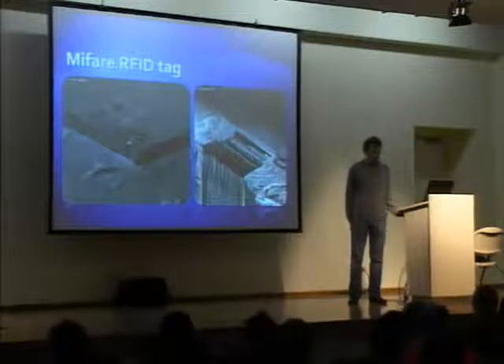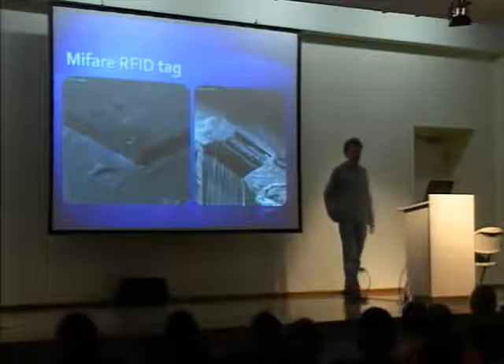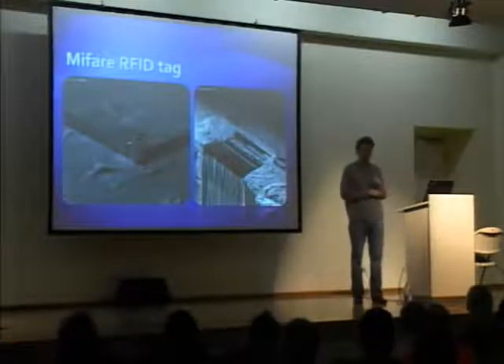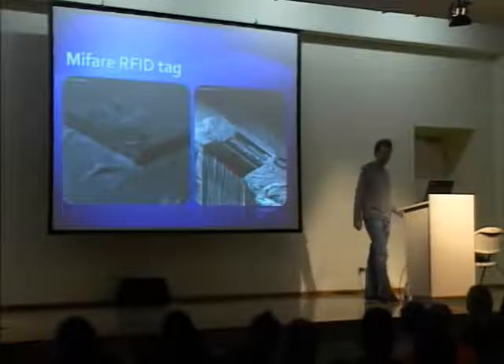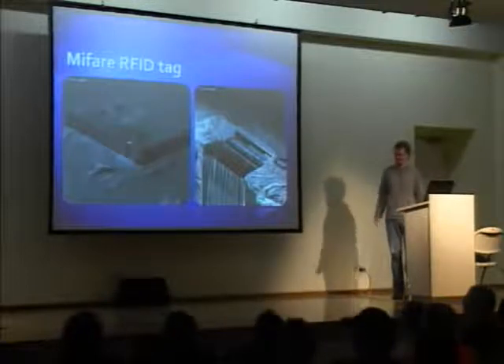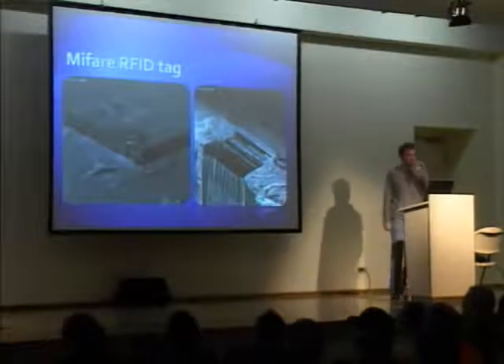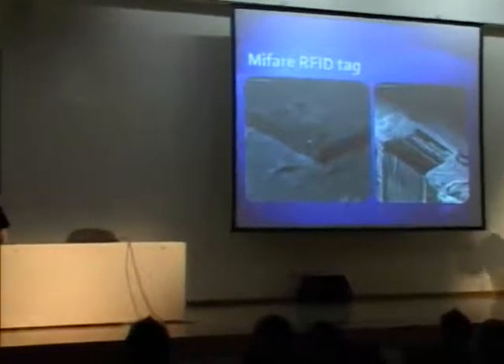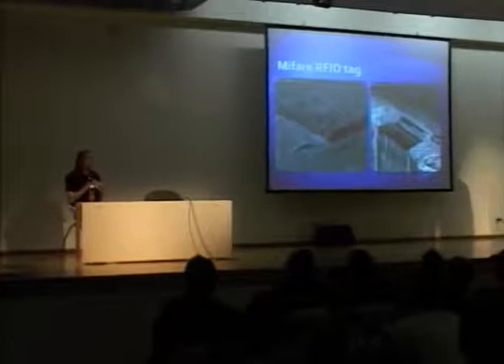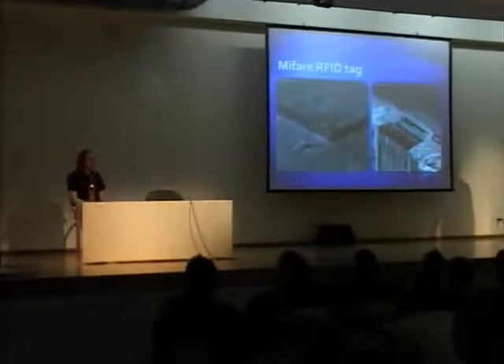Q: I read somewhere that the crypto was based on Triple DES. Do you have any idea where that rumor came from? A: The Mifare family of tags goes beyond what we looked at. The successors to this Crypto-1 tag — Mifare Classic — do implement Triple DES, yes. That's a common mix-up: people confuse it with the DESfire cards, which are the successors to these cards and have proper Triple DES implemented in them. Allegedly you can use a standard Triple DES implementation on the host side.